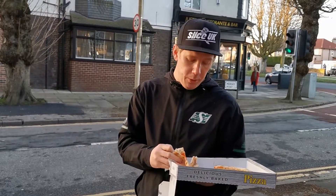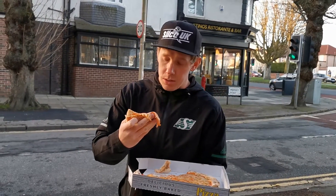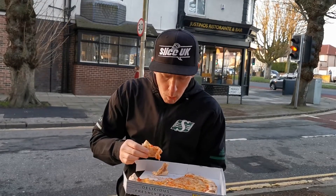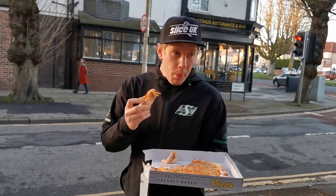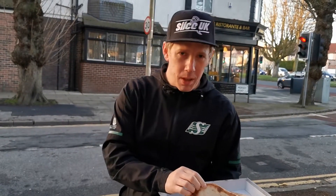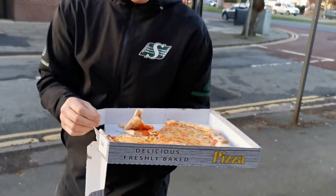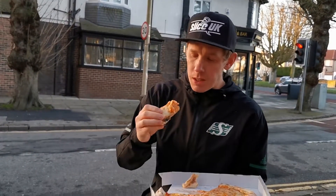Actually quite impressed. We've been here before — last time we came in we got pastas and stuff, and I think we got a calzone. Really, really nice. Don't know if you can see the bottom of that — bit of charring going on. Take a last bite.